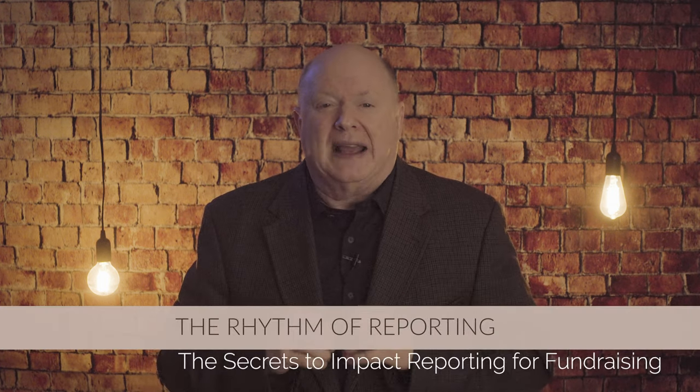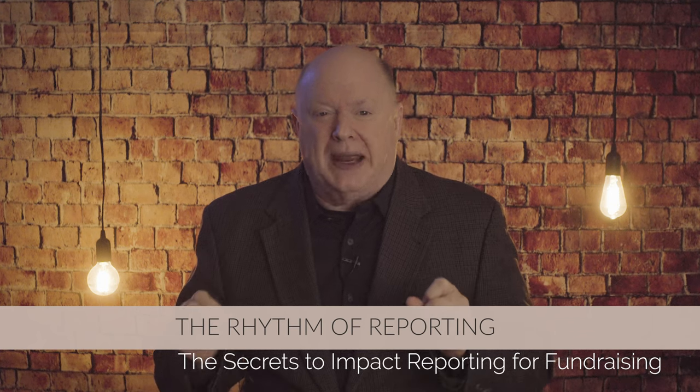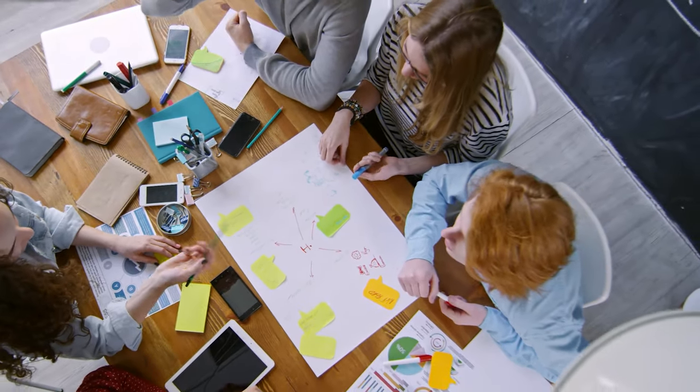Strategy number four: the rhythm of reporting — consistency and frequency. Consistency and frequency in your impact communication is vital. Decide on a rhythm that suits your organization, be it quarterly updates, annual deep dives, or annual comprehensive reports. Supplement these with regular, shorter updates through newsletters or social media. A steady stream of communication keeps your donors or partners connected, informed, and ready to continue their support. It shows that you're active, accountable, and appreciative of every gift.